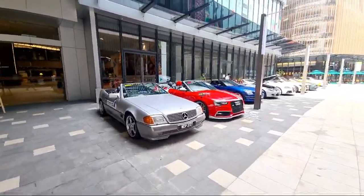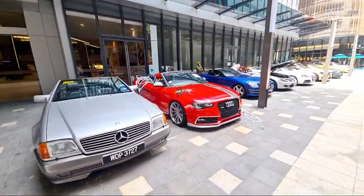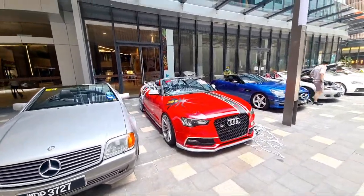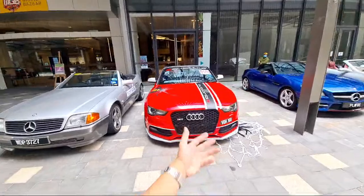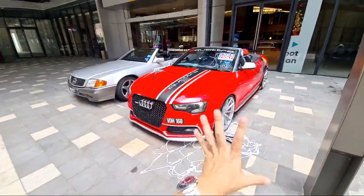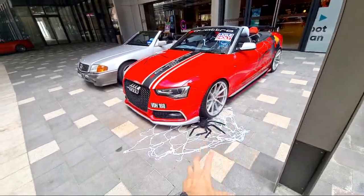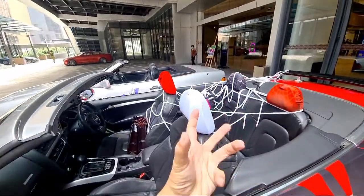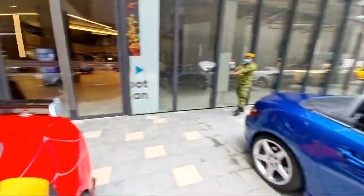Hey, this is damn cool man — look at this S5, guys. Is it a real S5 or an A5? Doesn't matter, it's cool. This Spider-Man theme is properly cool. Look at the way they dressed this car out — it's fantastic.